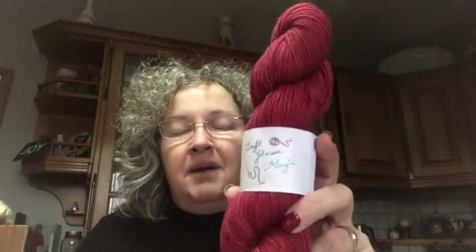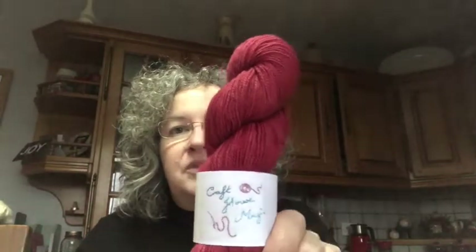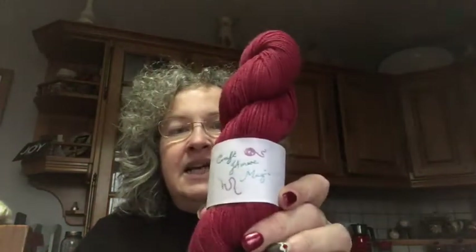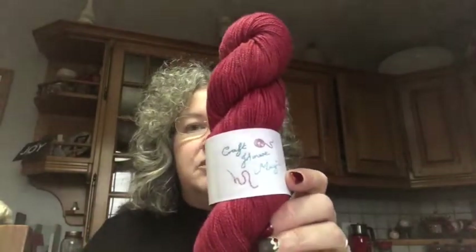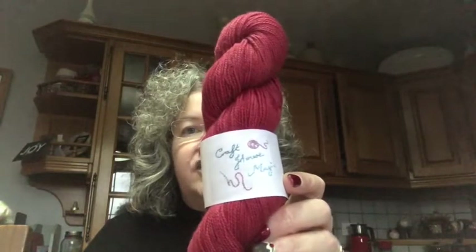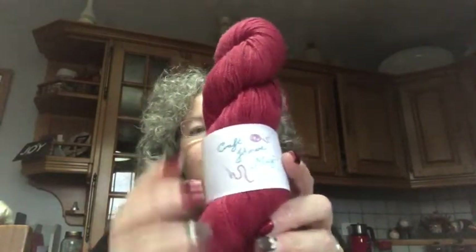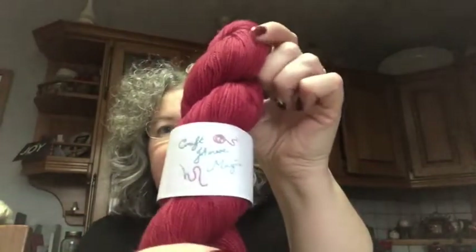I got my yarn for my finger and wrist warmers in the post today from Ellie of Craft House Magic. It is the Thriller colorway and it's on 80% Superwash Bluefaced Leicester and 20% nylon in a high twist, so I am looking forward to getting them cast on. The colors - that's probably more accurate of the color there.